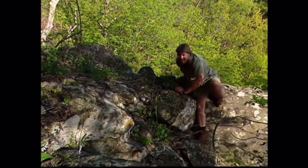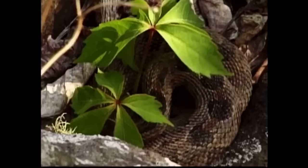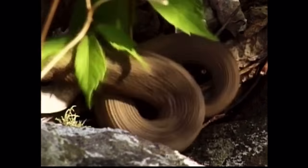Look at him. Little tacker. Have a look at this — this is my first baby rattler. He's only got a little button. Now, this isn't actually a baby. It's a yearling.